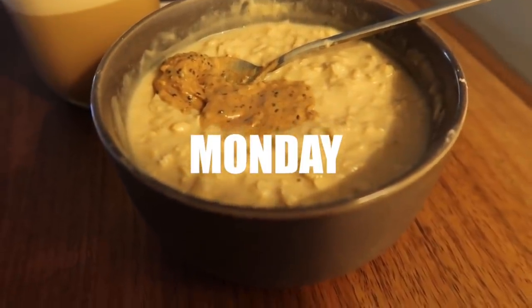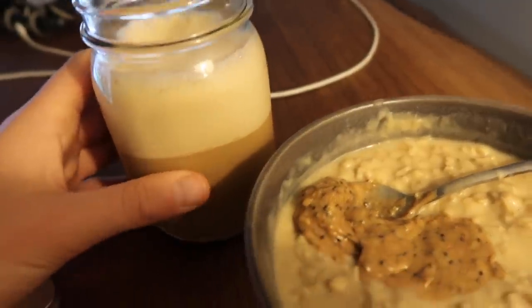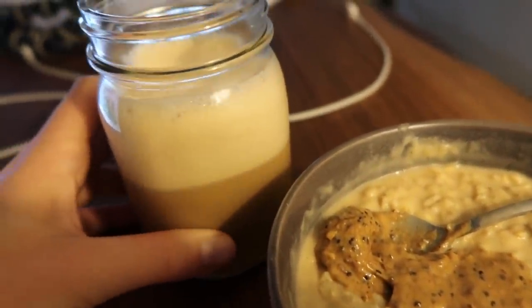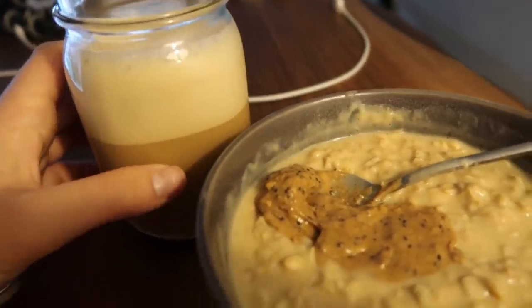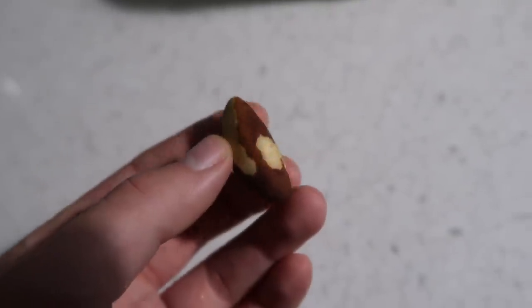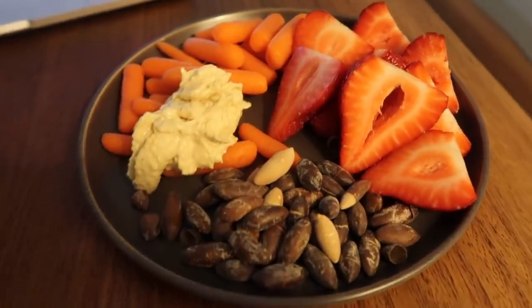Breakfast this morning is a bowl of protein oatmeal with mixed nut butter. This is almond milk mixed with instant coffee and ice cubes because I ran out of my cold brew. I am also having a brazil nut for selenium.